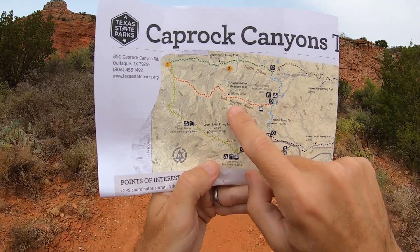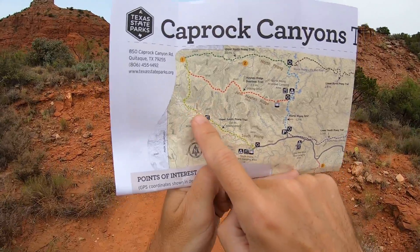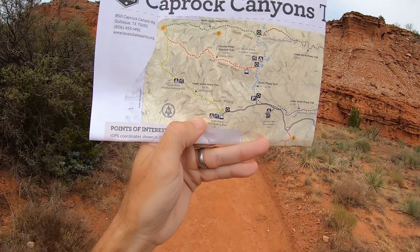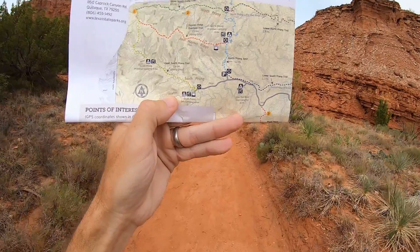And then great views looking up into some of the side canyons through here, and great views of all the cliffs along the way. I think this is probably one of the more popular loops to do in the park — looking forward to it.